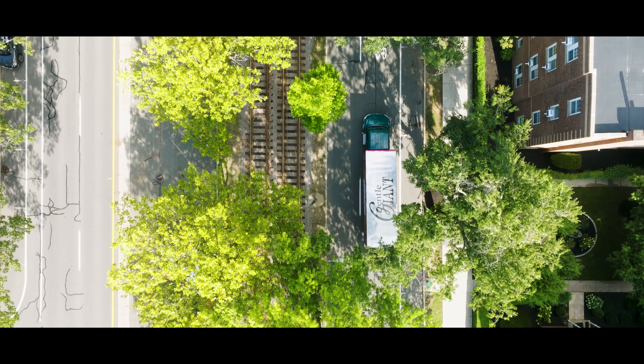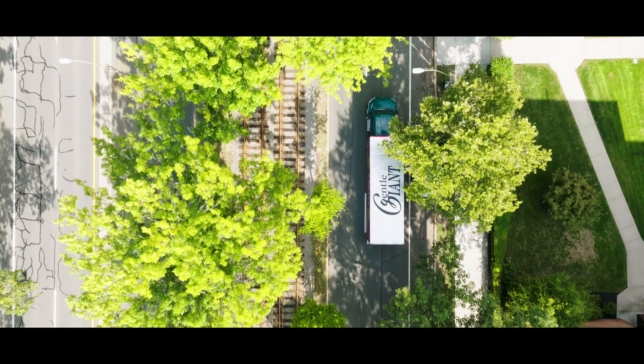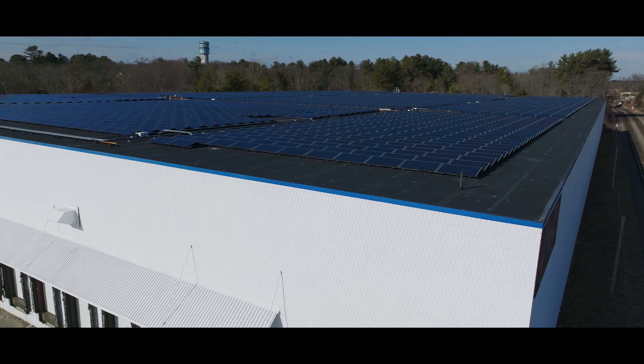Using our electronic inventory system, Gentle Giant's expert movers label and inventory all furniture and packed boxes.